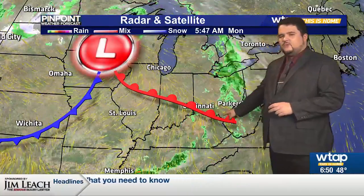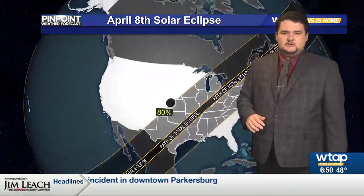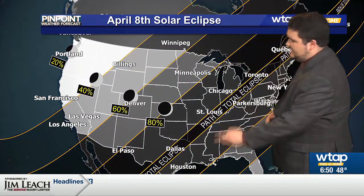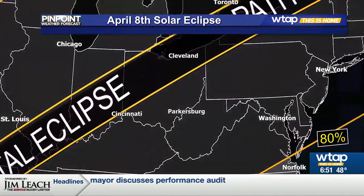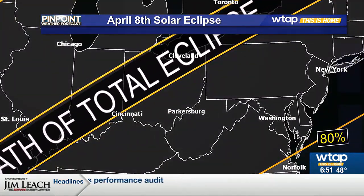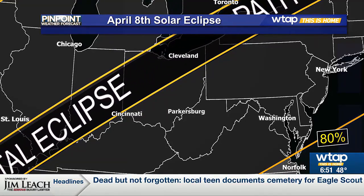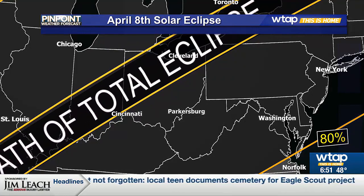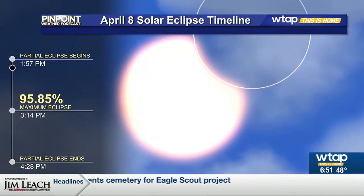That's what's bringing in the rain this morning, but it's also going to make our afternoon very nice. Today, solar eclipse — we're going to be keeping an eye on that with the path of totality all the way from Texas up into Maine. Ohio is in the path of totality as well, making its way through Dayton, Toledo, and Cleveland. Northern Columbus also seeing that if you are planning on driving out today.